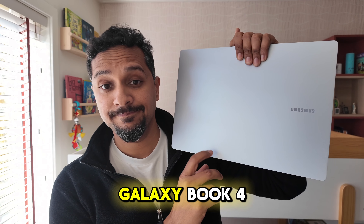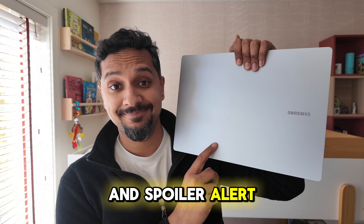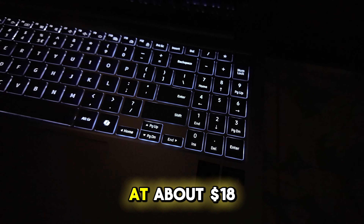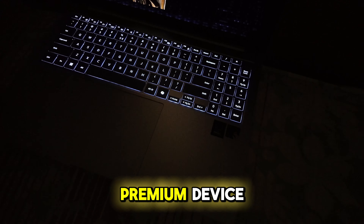I want to tell you a story about the Galaxy Book 4 Edge from Samsung. Spoiler alert, this is a beautiful laptop. At about $1800 or close to 2000 euros here in the Netherlands, this is definitely a premium device.